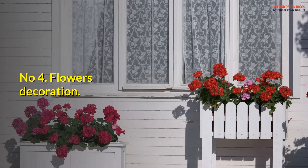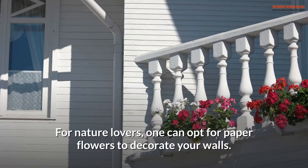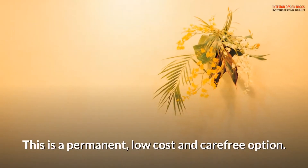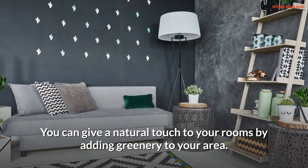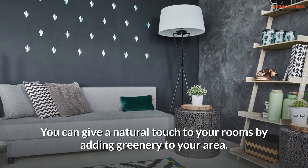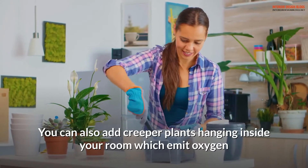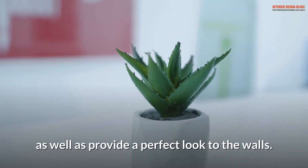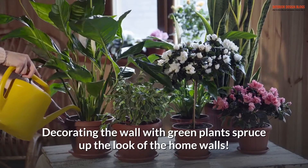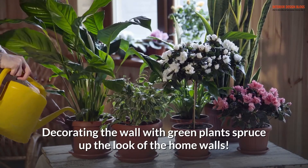Number 4: Flowers decoration. For nature lovers, one can opt for paper flowers to decorate your walls. This is a permanent, low-cost, and carefree option. You can give a natural touch to your rooms by adding greenery to your area. You can also add creeper plants hanging inside your room, which emit oxygen as well as provide a perfect look to the walls. Decorating the wall with green plants spruce up the look of the home.